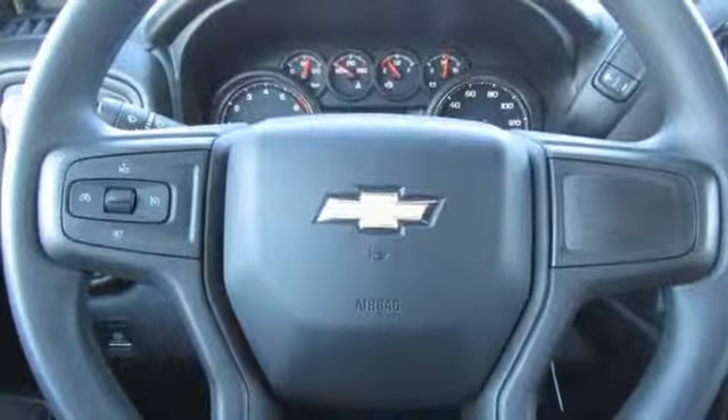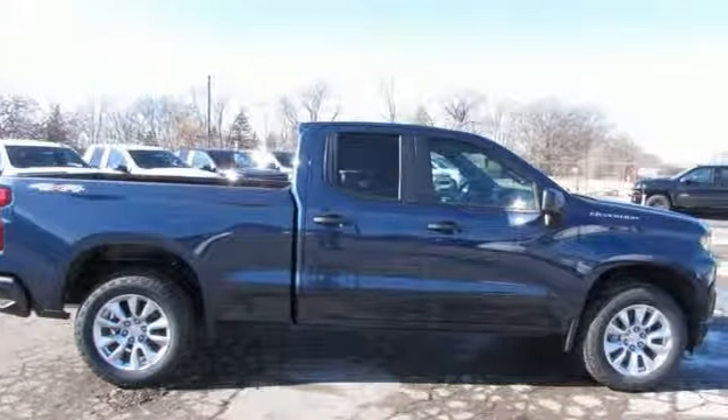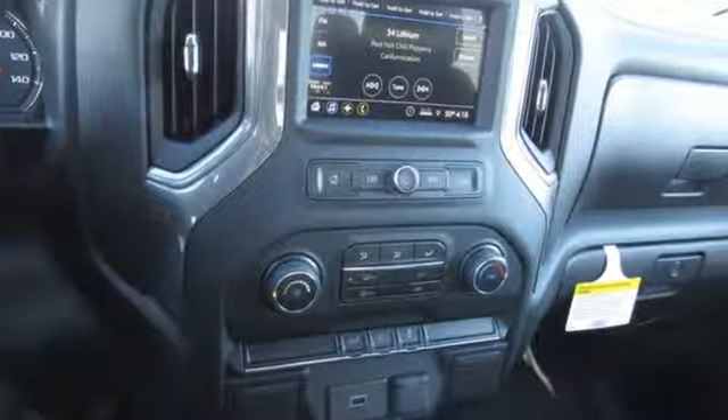Edmunds.com reports: the Silverado pickup is just as adept at serving as the weekday family car as it is at transporting home improvement supplies or towing a boat on the weekends.